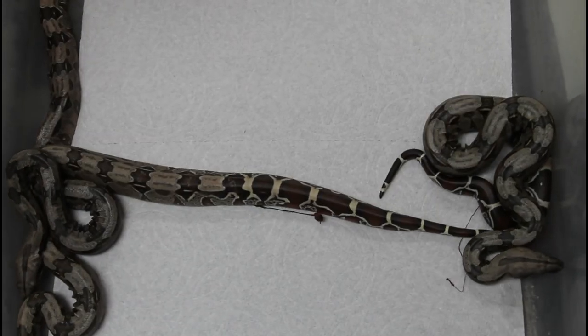First of all, this is a Suriname true redtail boa. The female just dropped most of her babies, so we're going to take them out, check out the babies, and see how the mother's doing and clean up the cage. I'm also going to show you the babies that were born already and explain why these babies were born on separate days, so stay tuned.